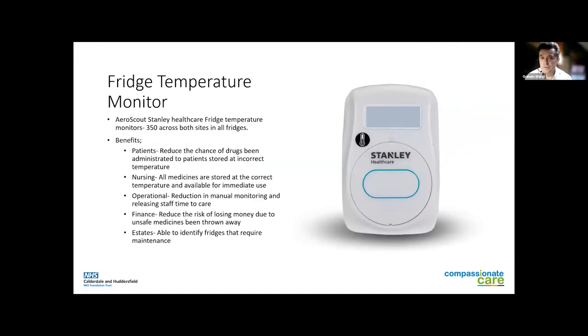We use fridge temperature monitoring. We've got 350 fridges across our estate, but they weren't traditionally monitored, so we didn't know what temperature they were. Drugs or products could have been stored at the wrong temperature. By monitoring temperature using the Stanley monitors, we reduce the risk of drugs being stored at incorrect temperatures and therefore improve safety. Nurses can be confident that drugs are stored correctly and can give them for immediate use to patients. Operationally, there is a reduction in manual monitoring — you used to have to go around with paper and a thermometer — and we lose less money by not wasting unsafe drugs, and can identify fridges quickly that need maintenance.